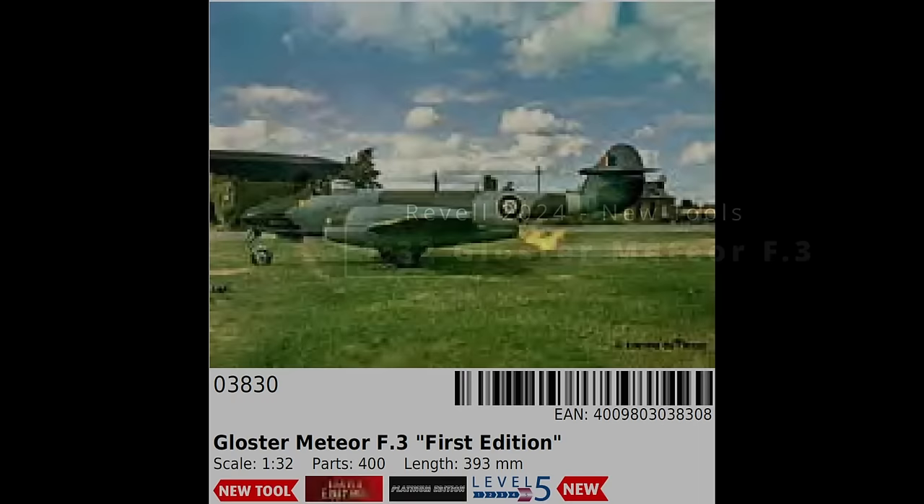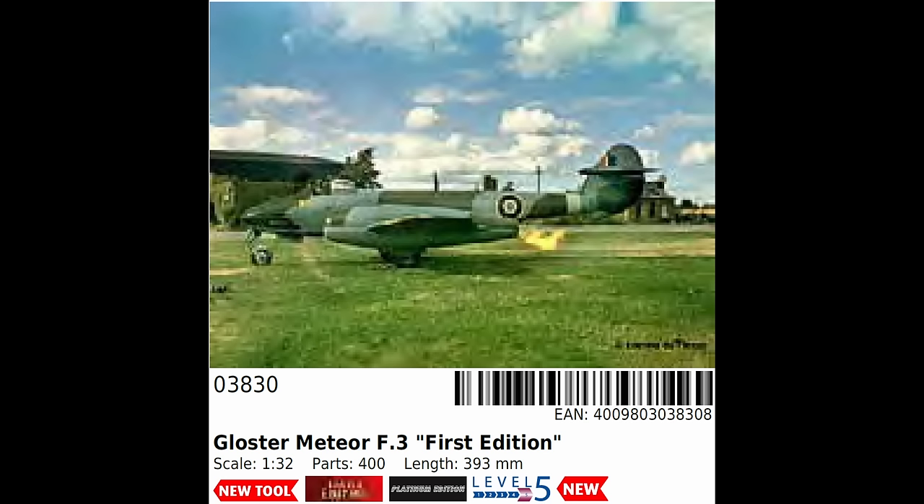The first of the new tools is the Gloster Meteor F3 in 1/32nd scale. This was slated for last year but didn't make it, sliding into this year. We still don't have renders, pictures, or even box art for this yet, although we do have a price of about £145. That is high, but we have no idea what's included. Its part count and size are about the same as the Airfix 1/24 Spitfire, so we have to wait and see whether Revell can justify the extra £50 above that kit's price.